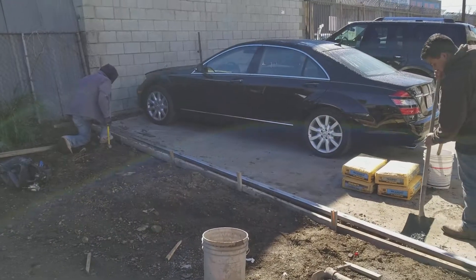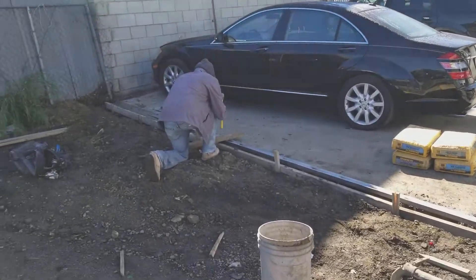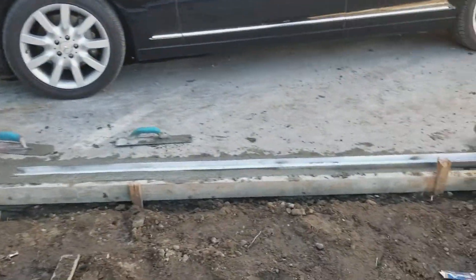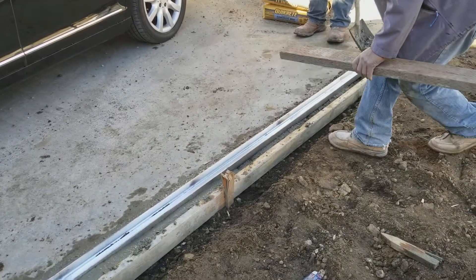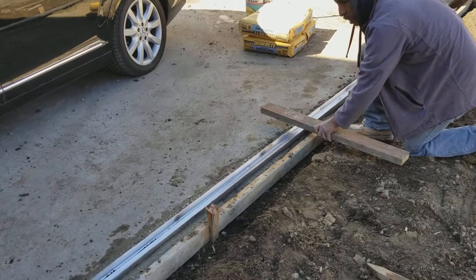This is the back of the property where we're already placing the tracks in place. As you can see, we have cement formed and ready to be finished. The track is getting placed on top and slowly getting embedded into the surface.